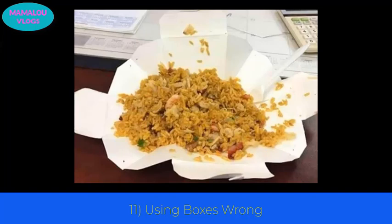Number 11: you may be using Chinese food boxes wrong. Most of us eat Chinese food straight out of the box or put it on a plate, but this is not the right way. The takeout boxes are specifically designed so that you can use them as plates — carefully pull the sides apart and eat directly from the unfolded box.